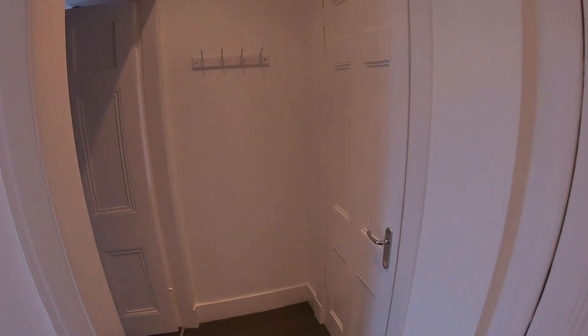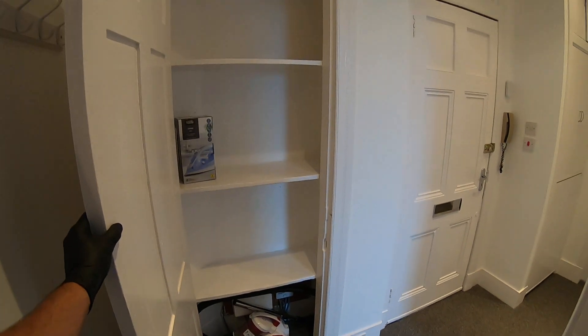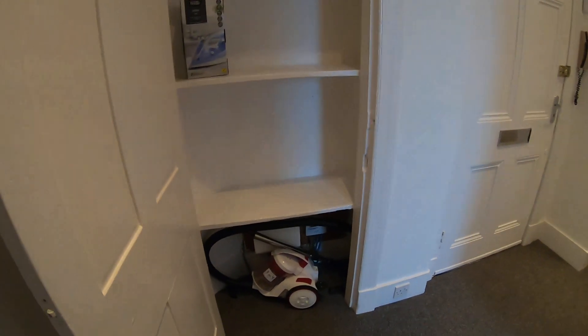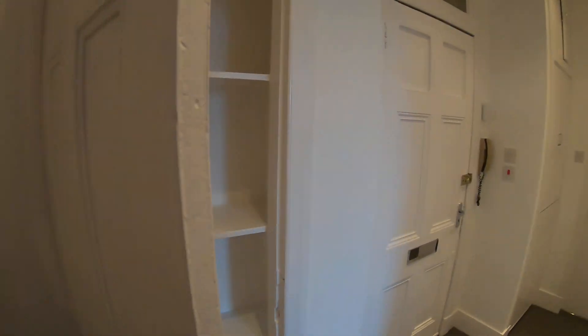Down the other end of the hallway we have hooks for hanging jackets and coats, and also another cupboard slightly bigger with inbuilt shelves, currently being used to store the vacuum cleaner and iron. You'll also find your consumer box and electrical meter down there should you ever need access.